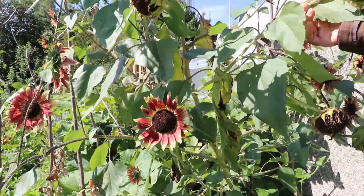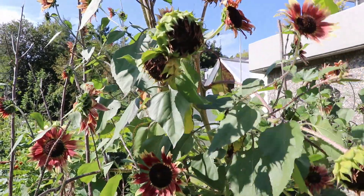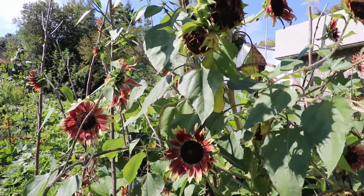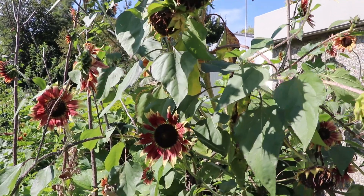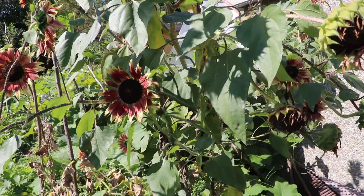These sunflowers come every year on their own from seeds that fall off — we never plant them. It gets a little bit difficult to keep them because they take away the light from other plants.